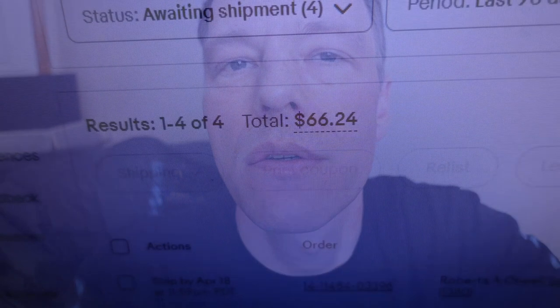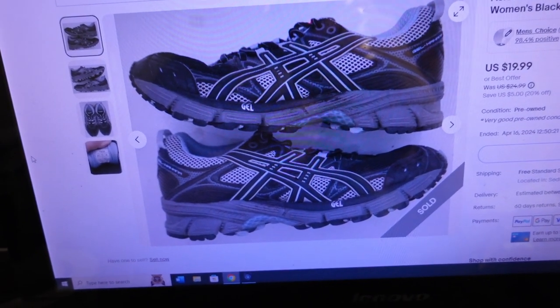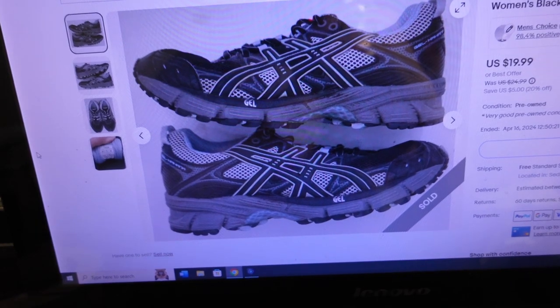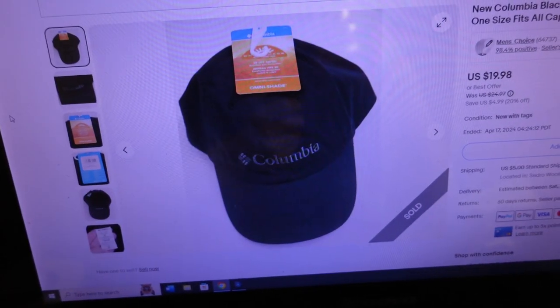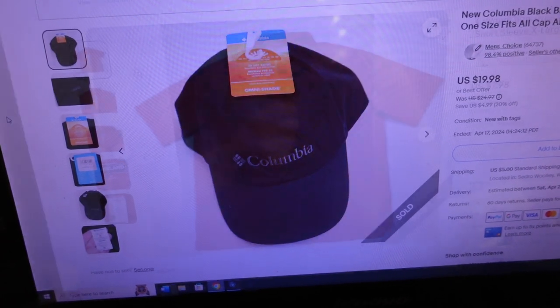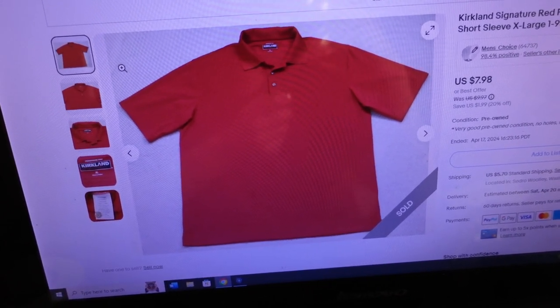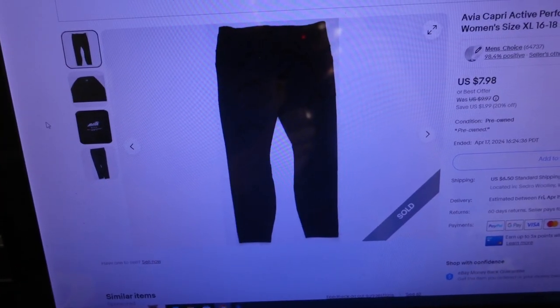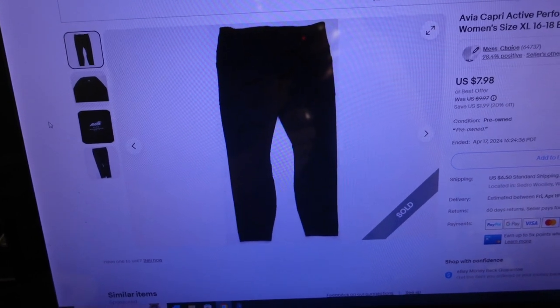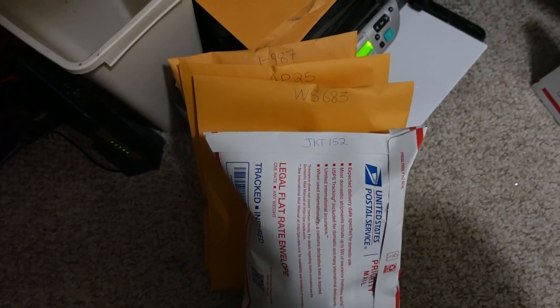Now that we've dealt with the small store orders, let's log into the big store and see what kind of action we have over there. Looks like we had four sales out of the big store as well — four sales for $66.24. First item sold for $13.88: a pair of ASICS Gel Kahana running shoes, size 7.5 women's, black, gray and blue. Second item sold for $27.23: a brand new Columbia black baseball hat, strap back, unisex one size fits all.